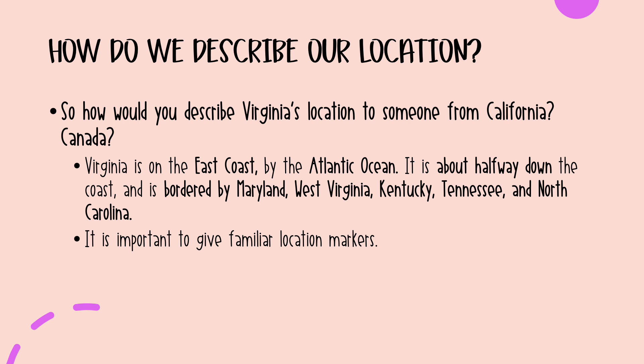Virginia is about halfway down the U.S. coast and is bordered by Maryland, West Virginia, Kentucky, Tennessee, and North Carolina. One way to remember the bordering states is by saying 'mustard with ketchup tastes nasty' — or 'tastes nice' depending on how you feel about that flavor combo. It puts them in order moving from the north all the way around in a C shape until you get to North Carolina, which is south of us.